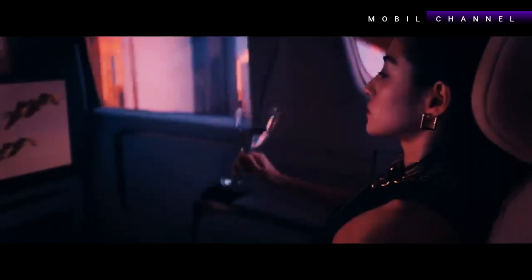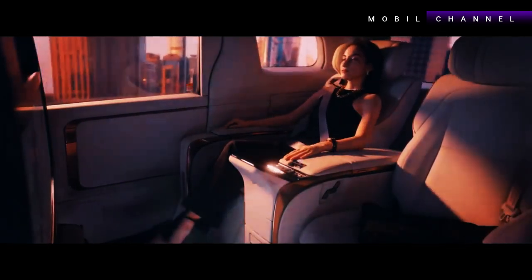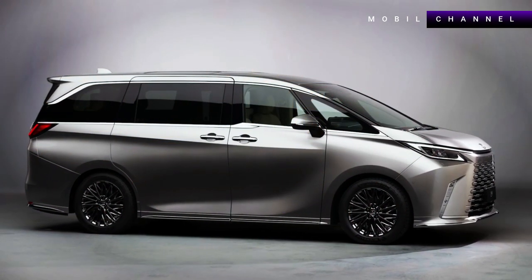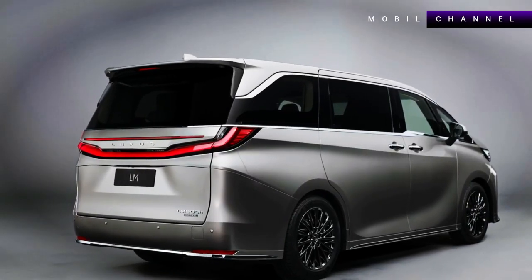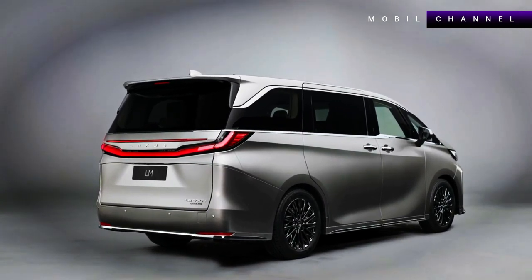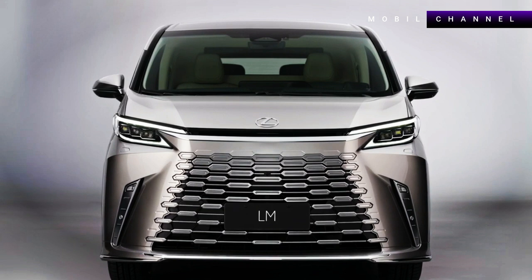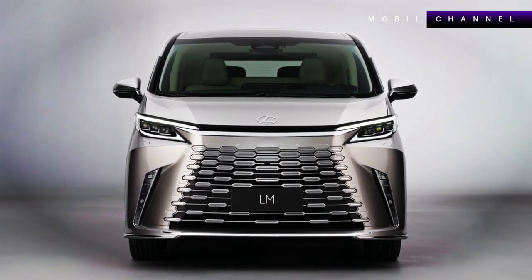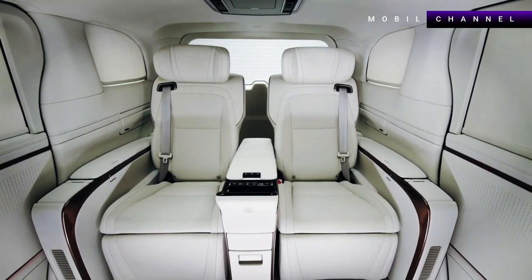Lexus LM 2024 — a car with an executive cabin in the style of a luxury hotel room. The 2024 Lexus LM luxury mover was officially introduced at the 2023 Shanghai Auto Show on April 18. This luxury vehicle has side sliding doors and is filled with entertainment features that make it even more comfortable.